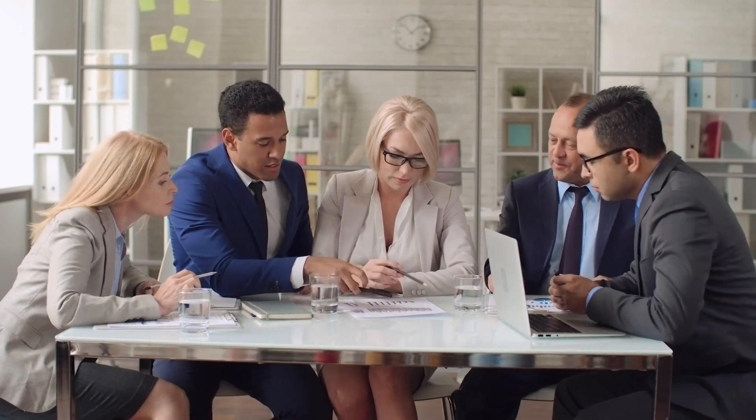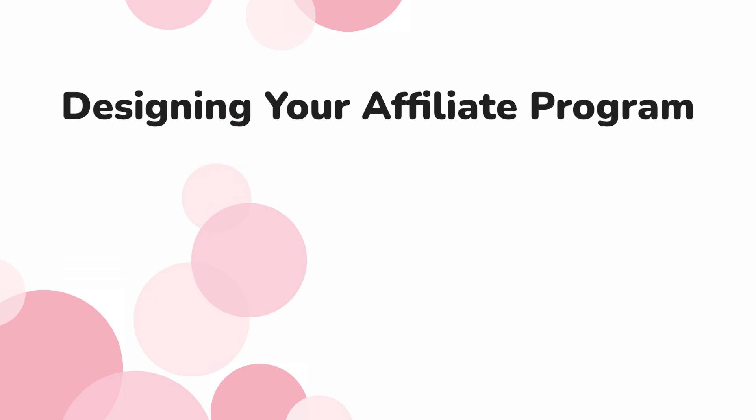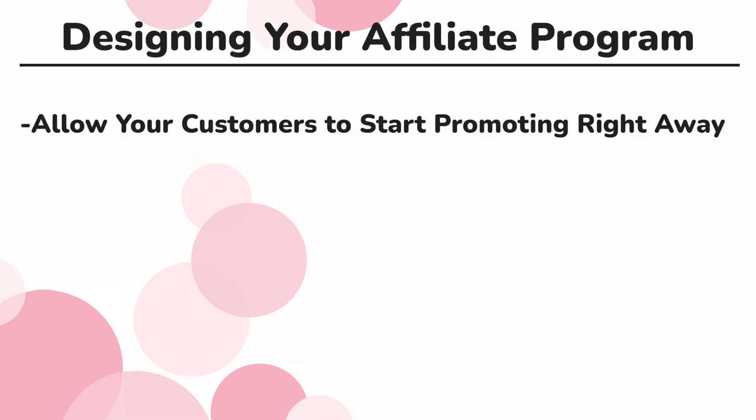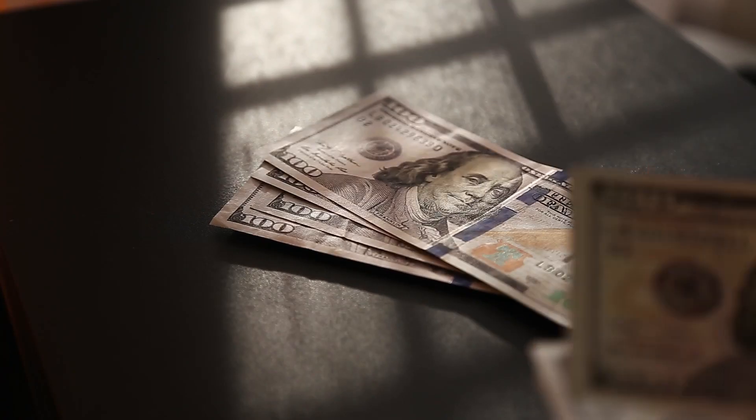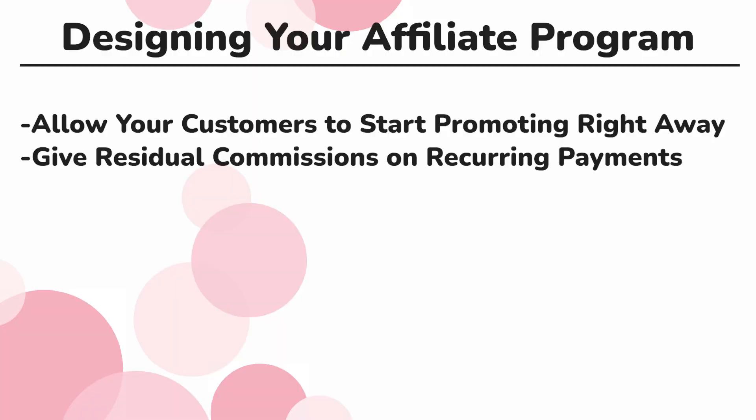In order to create an amazing affiliate program, there are some things you want to look at. You want to make sure that there's no need to apply and get reviewed and approved — you want your affiliates to start promoting right away. You also want them to have the potential to earn profitable recurring residual income on commissions.